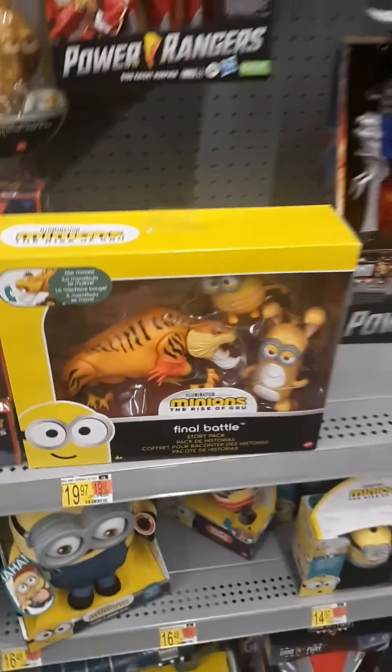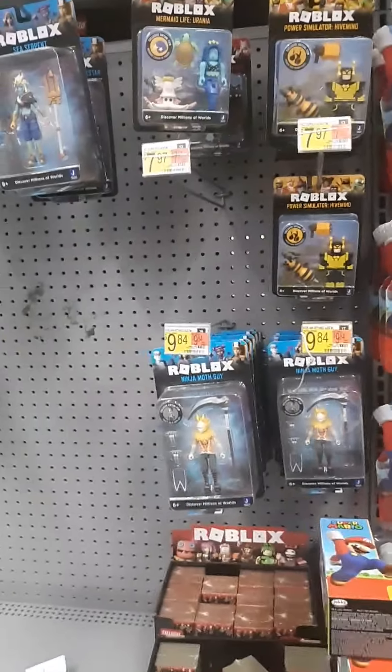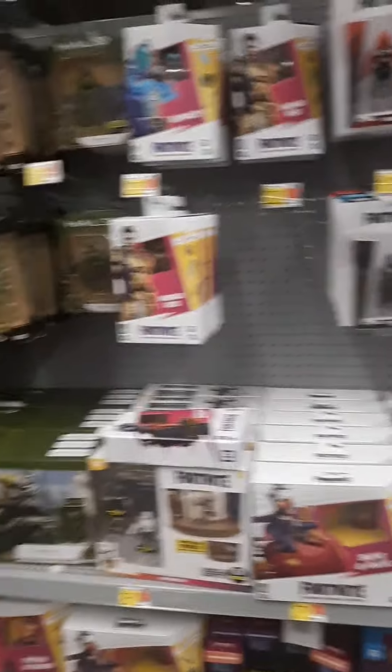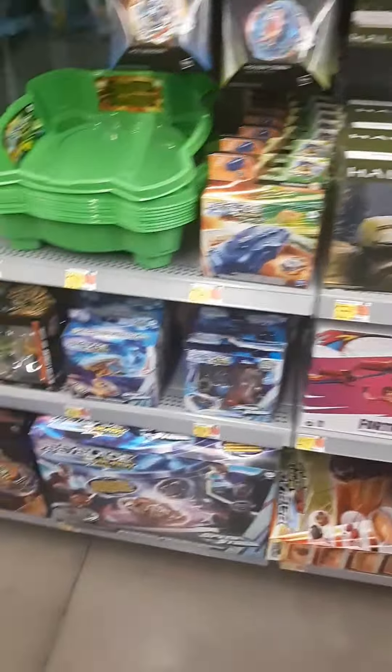That's kind of new. Never seen that before — that Minion double pack, triple pack. Some more Super Mario. Roblox. Minecraft. More Roblox. More Super Mario. And on the other side we got Fortnite. We got some Halo. We got Beyblade and Bakugan.